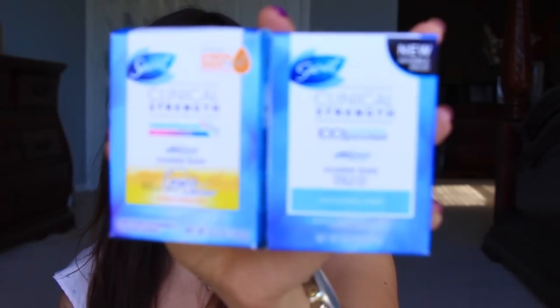The next thing I got is a couple of Secret Clinical Strength. This is invisible solid — these are two different invisible solids. One is in Stress Response and the other one is in Completely Clean. That was from P&G, and they do this from time to time where you go there, click on there, and claim some free samples. You just get a code, put the code in, and it's completely free. I've gotten it a couple times and I actually like the invisible solid — this is like my go-to. I love this one. It also came with a $1 coupon.